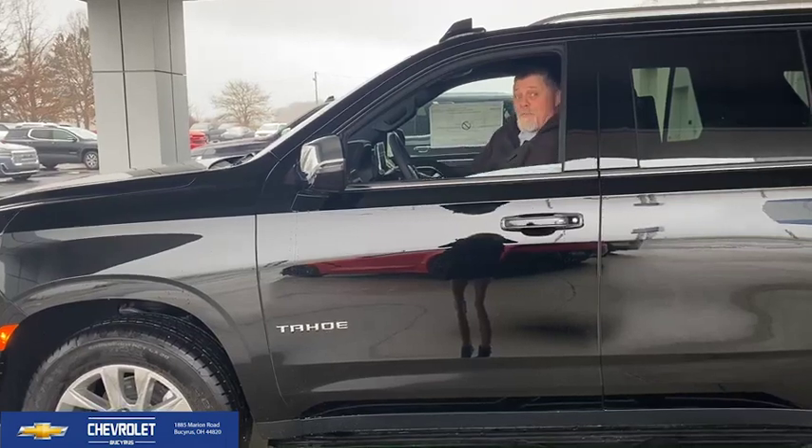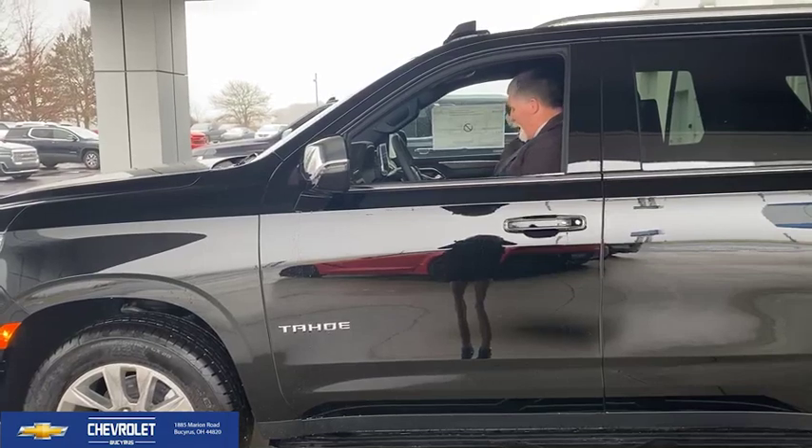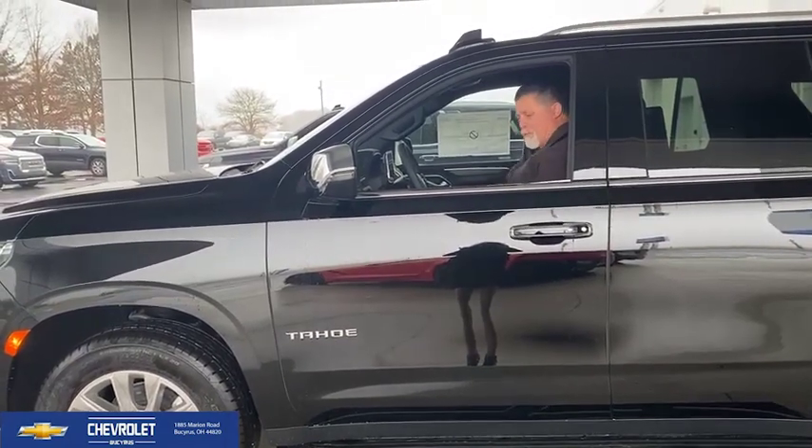A lot of features inside this 2023 Chevy Tahoe, and like I said, we're going to take it for a test drive, and we'll talk to you guys here in just a few minutes.